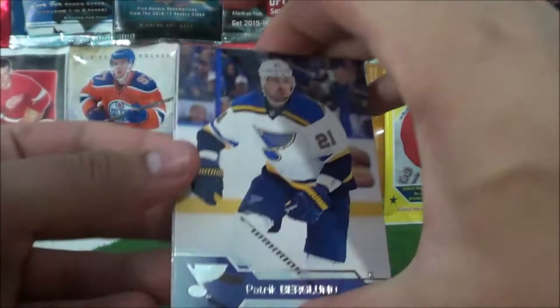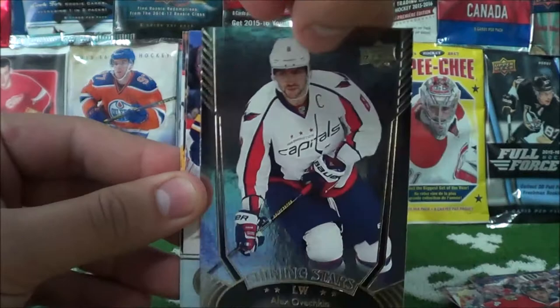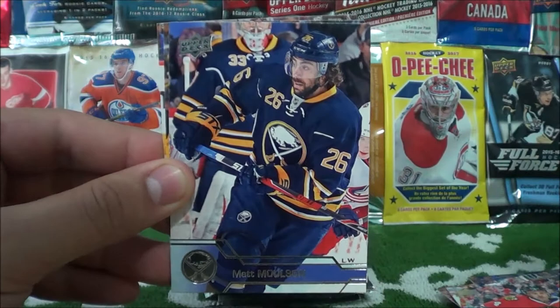Next pack: Patrick Berglund, Chris Kreider, Kyle Palmieri, Nicholas Homerson. And we have a Shining Stars insert — regular version of Alex Ovechkin. Then Matt Molson, Nathan Belio, and Anthony Duclair.